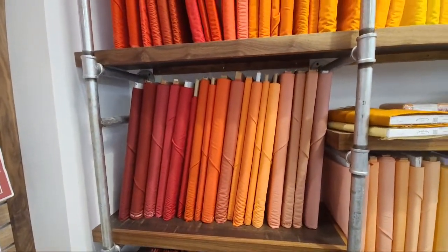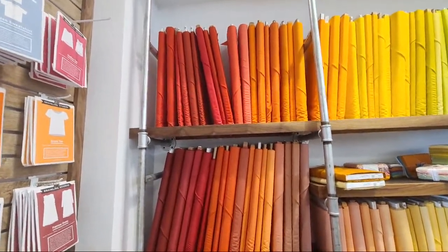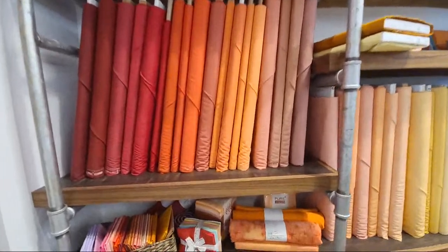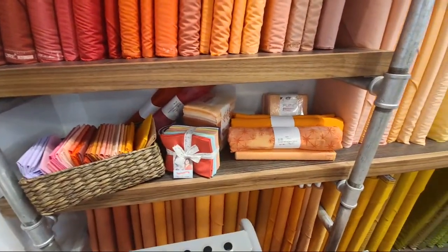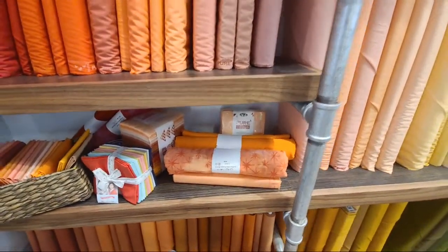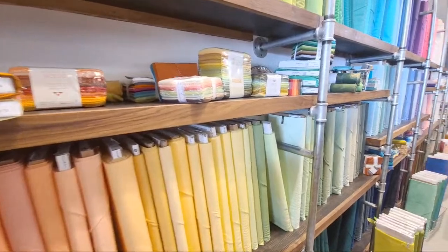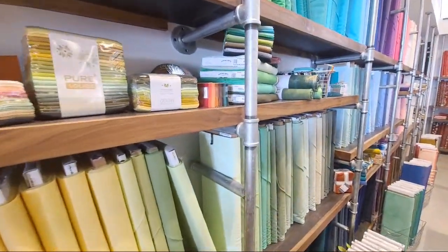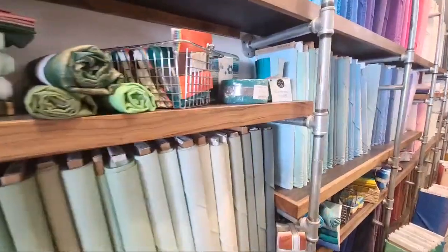Isn't this just scrumptious? We've got fat quarters here, fat quarter bundles, Moda bundles, the Pure Solids by Art Gallery, charm packs, fat quarters — all the things.